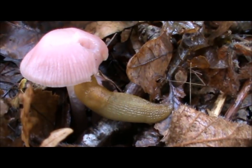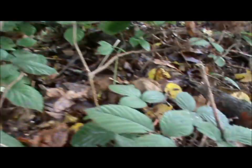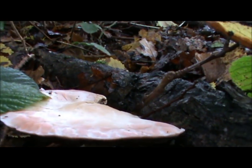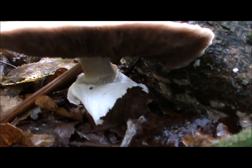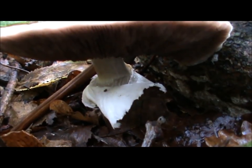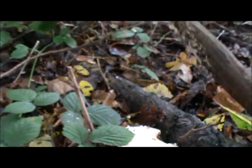Little blighters get to these mushrooms quick, don't they. Got another nice one there. You can see some sort of scales on the cap — it's got a skirt around the stipe. Can see the gills there. It's being munched away nicely as well.